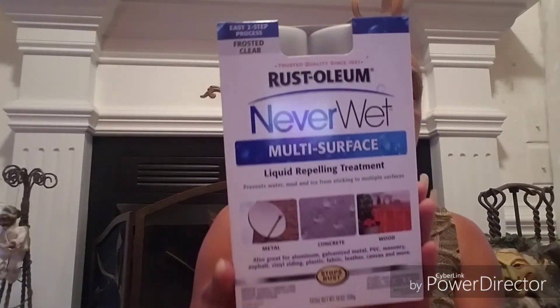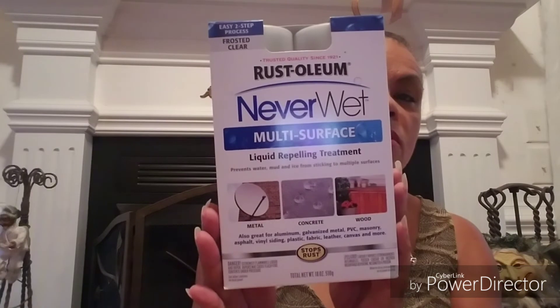Other people mentioned these and I got two of them — it's the Rust-Oleum Never Wet multi-surface liquid repelling treatment. It's good on metal, concrete, wood, aluminum, galvanized metal, PVC, masonry, asphalt, vinyl siding, plastic, fabric, leather, canvases, and more. It's a two-step process. I was happy to find this product — if anyone has used it, let me know.